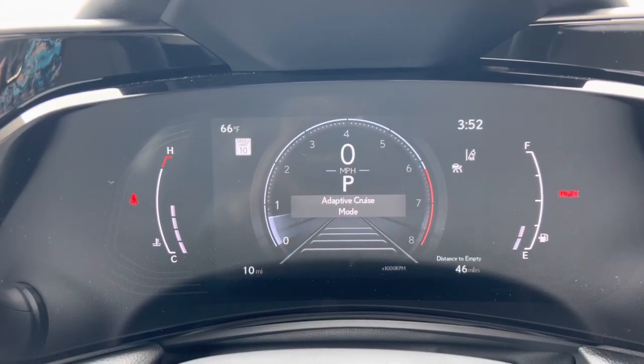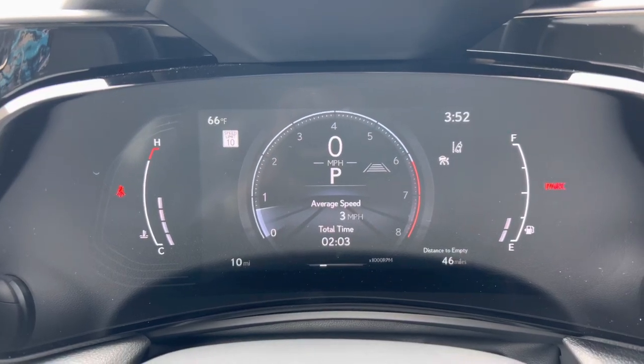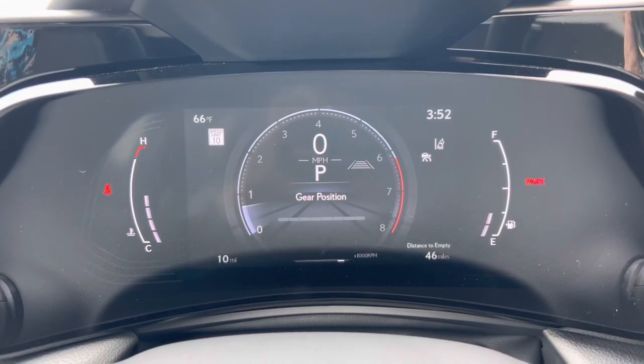As you scroll down, we can see info such as driving support, fuel consumption, average speed, eco indicator, audio, navigation, boost gauge, g-force, and gear position.